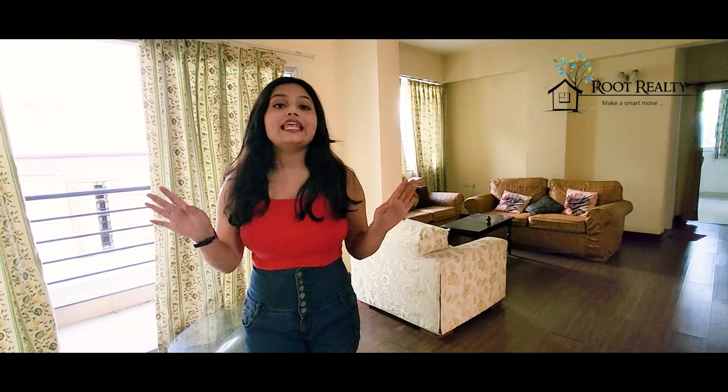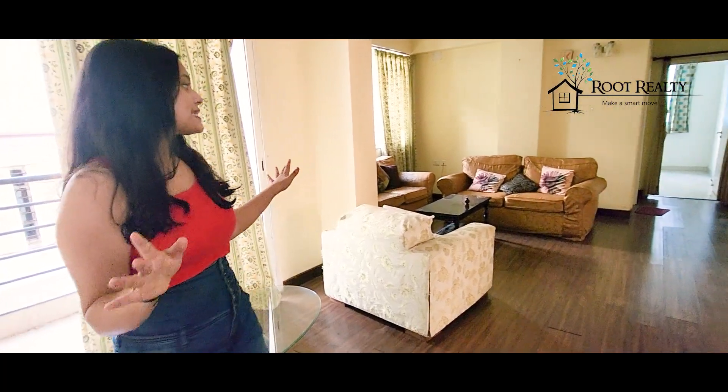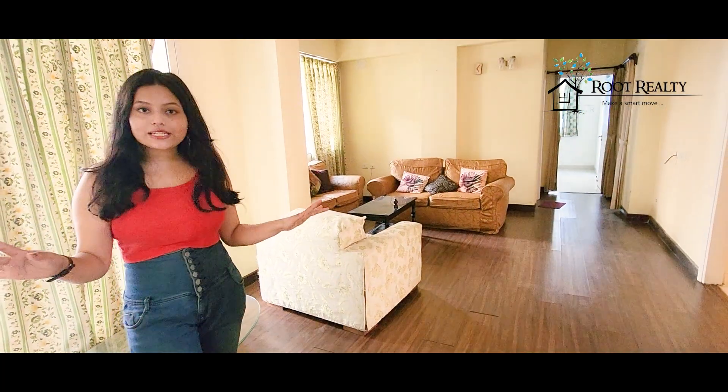This is the living room. You can see that there is a lot of space. It's very beautiful and well decorated. Let's take a look at the balcony.